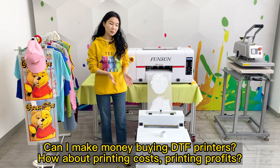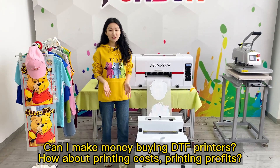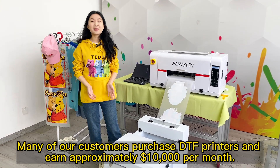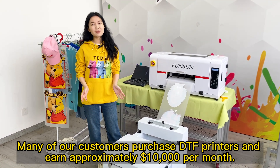Can I make money buying DTF printers? How about printing costs and printing profits? DTF printing is very profitable. Many of our customers purchase DTF printers and earn approximately $10,000 per month.